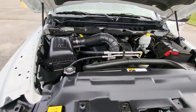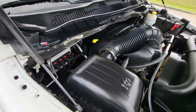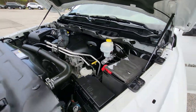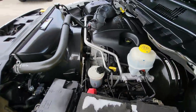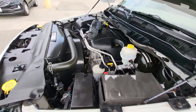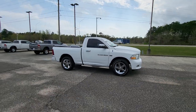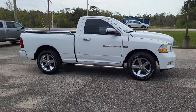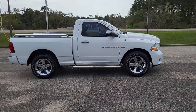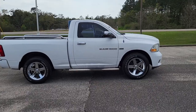Everything under the hood looks really good and sounds good. Once again, James at Gulf Auto Direct — just wanted to send you a quick video of the Ram 1500. If you have any questions, feel free to give us a call, send us an email or text. We can do everything over the phone and offer free delivery up to four hours away.